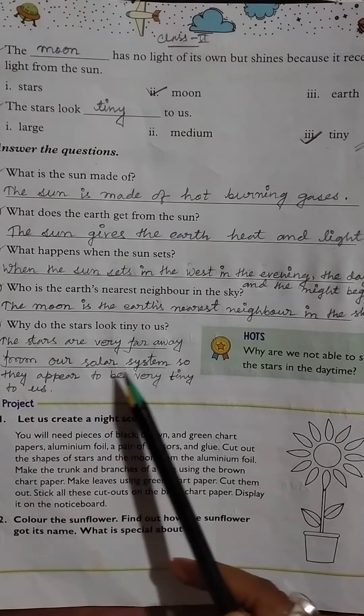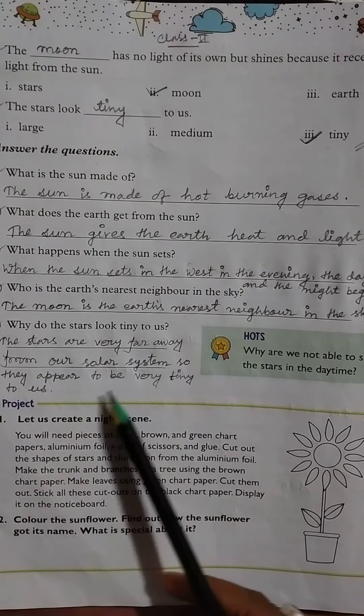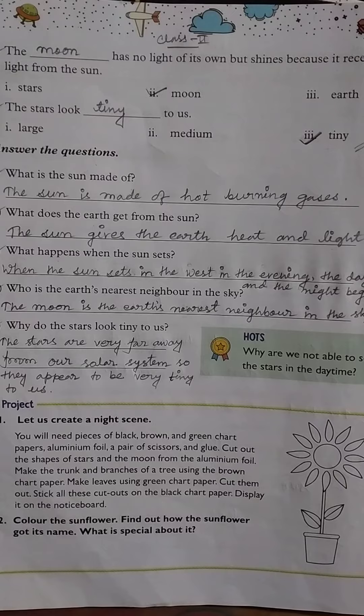Then, why do the stars look tiny to us? The stars are very far away from our solar system, so they appear to be very tiny to us. Thank you.